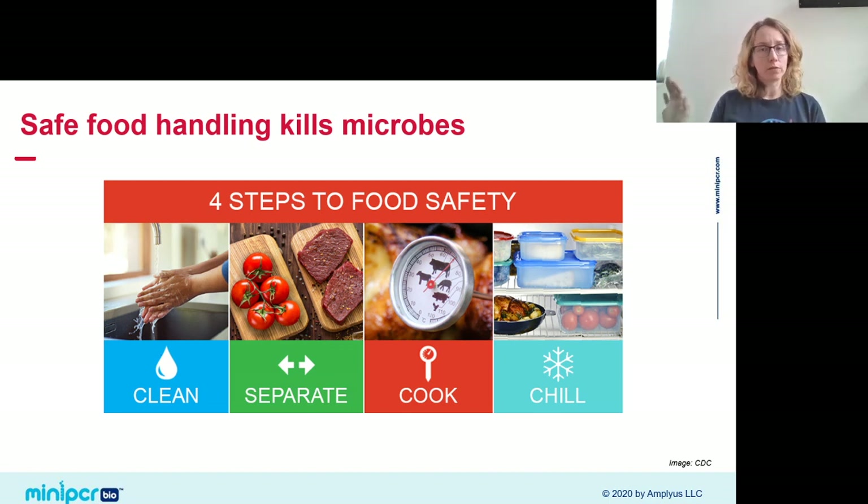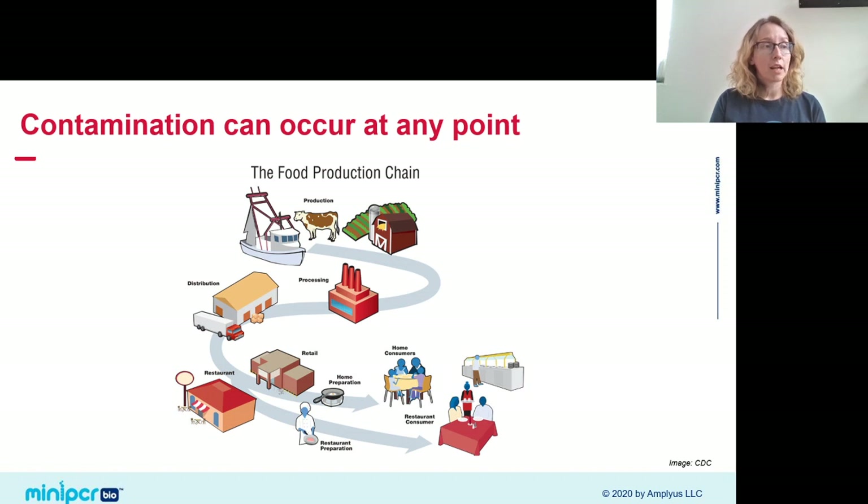If we were growing our own food and preparing it safely in our own kitchens, foodborne illness might not be the problem it is. But the reality is we live in a complicated world. The supply chain is really complex — there are lots of stops between the farms and fisheries where food originates and our own kitchens. That food has to be transported, stored, and processed. At any step, food could be held at an inappropriate temperature or there could be cross-contamination from contaminated food sources.